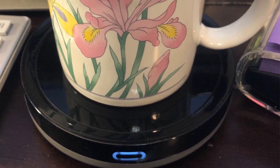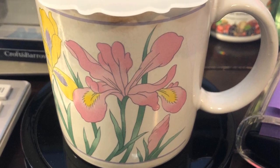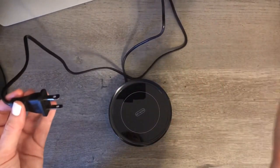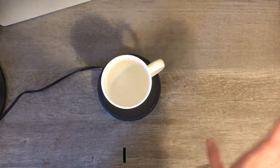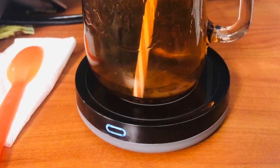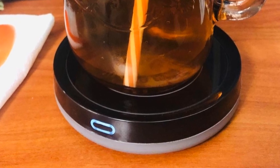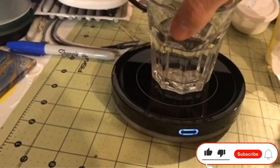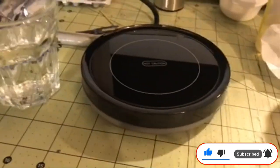This coffee warmer is UL certified, meaning it meets all the safety standards of the US and doesn't contain any harmful materials. It is also backed by a 24-month warranty from the manufacturer. Pros: minimal look, gravity induction switch for auto on and off, waterproof heating plate for effortless cleaning, no manual operation needed apart from placing the mug, no harmful materials used. Cons: no temperature adjustment option, will not work with less than 0.8 pounds or a dual-walled mug.